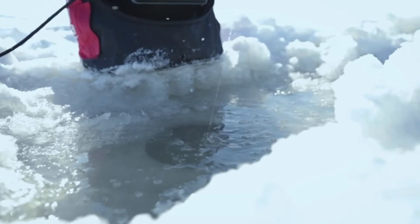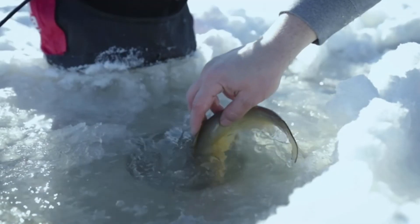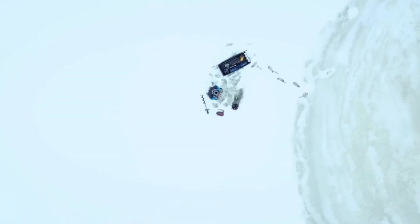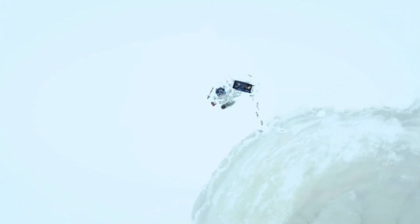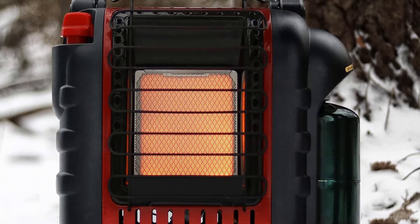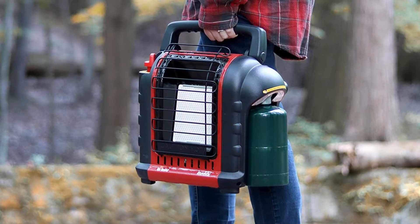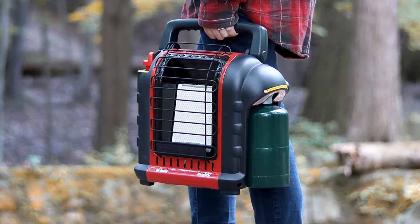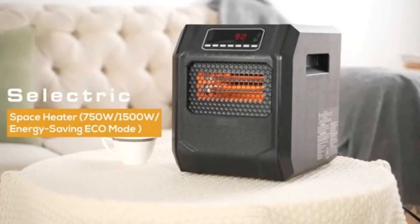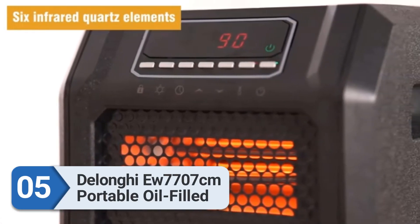The heater will also shut down if the pilot light goes out. If you have a propane tank you can connect it directly, or you can fuel it using a propane canister. If you want to use it overnight, we recommend buying an adapter and connecting it to a five-pound propane tank. At its lowest setting it will consume about one pound of propane per five hours. Another great feature is that it makes no noise while operating.